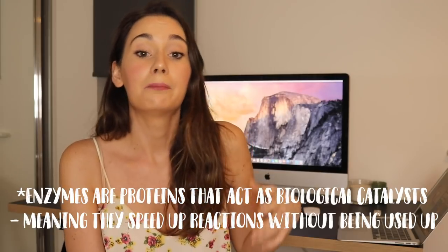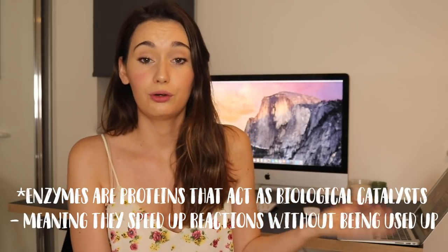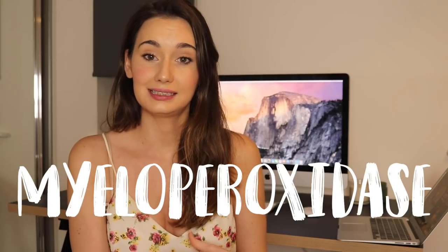White blood cells have congregated in my nasal mucus, but that's not why it's green. What has been going on is that the neutrophils release enzymes, and the most common enzyme that neutrophils release when you have the flu or a cold is myeloperoxidase.